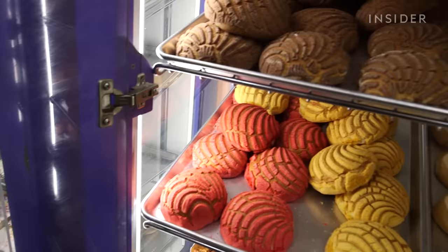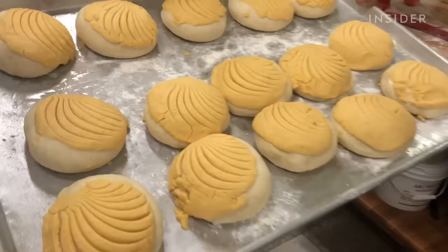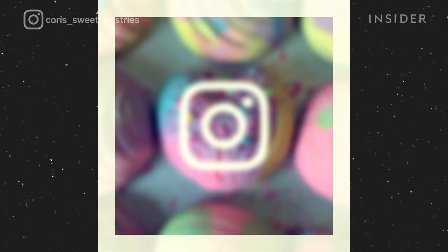Conchas are one of the most popular traditional sweetbreads in Mexican cuisine. The surface of conchas resembles a seashell, making it not only easy to recognize, but extremely popular in the age of social media.